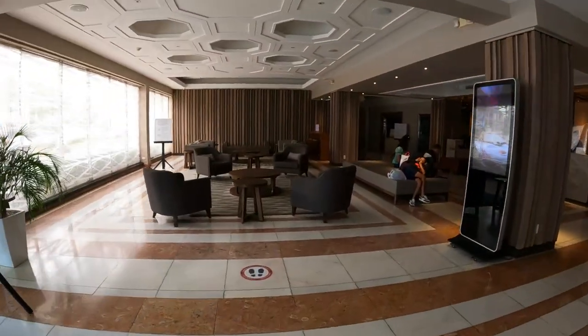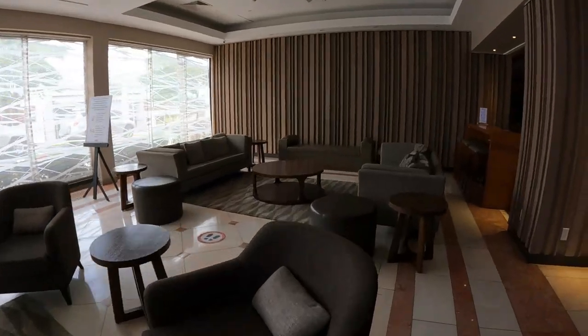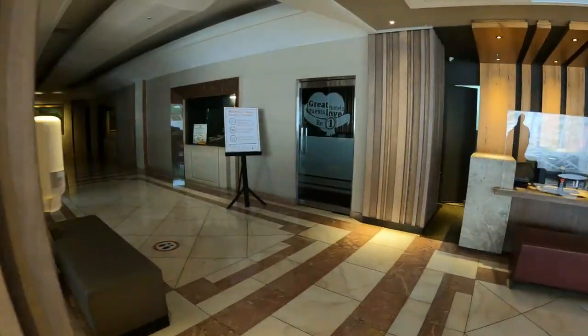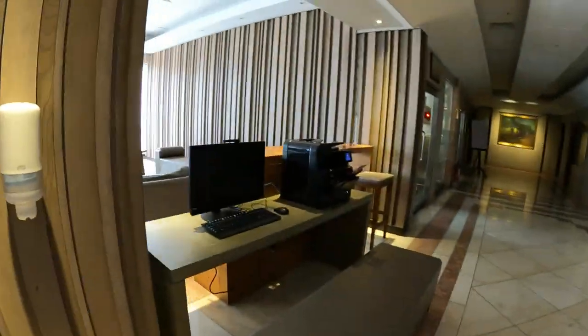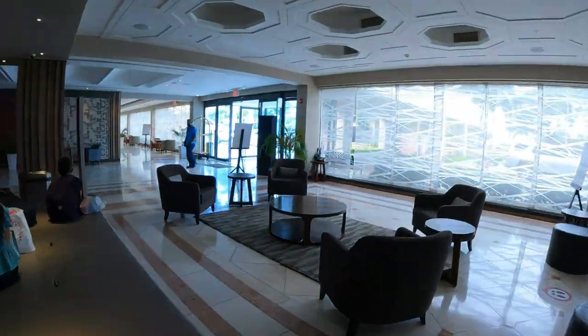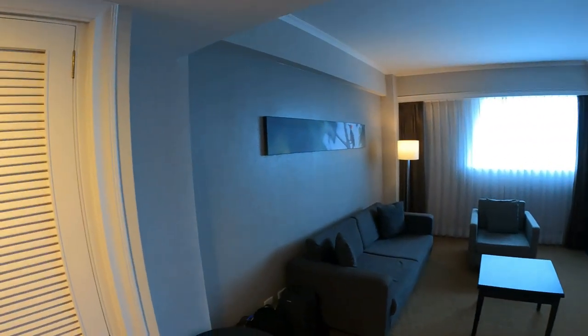Its central location makes it a great stop for shopping, exploring, and catching a flight. A taxi to the airport costs just $20. There's also a shopping mall just across the street with a few clothing shops, a department store, a thrift store, several dollar stores, and a movie theater.